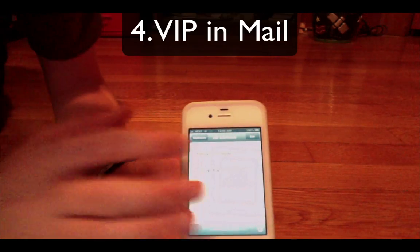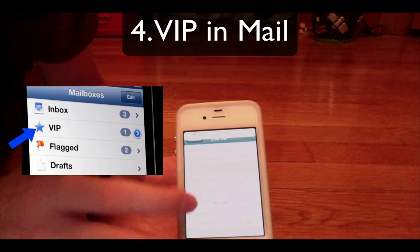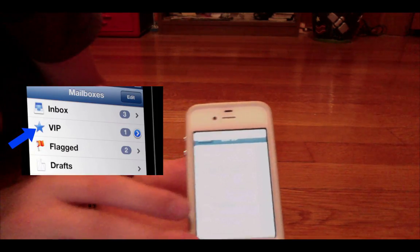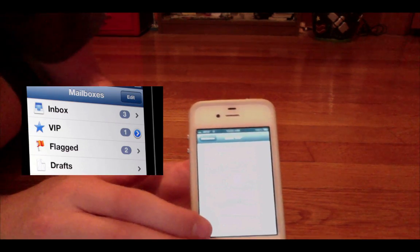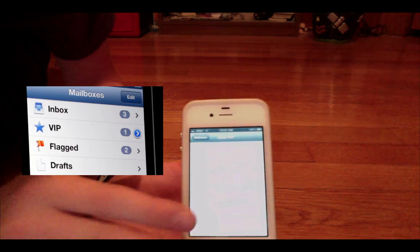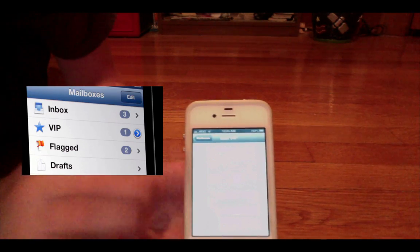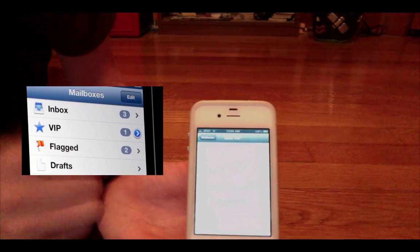Apple also added a feature called VIP Mail. Going into it, you can see the VIP section — you can add VIP email addresses so that if you just want to read specific emails, like from certain contacts or YouTube and so on, you can add their emails and only see those at once. You don't have to see all the Amazon junk and eBay stuff you don't really want to see.